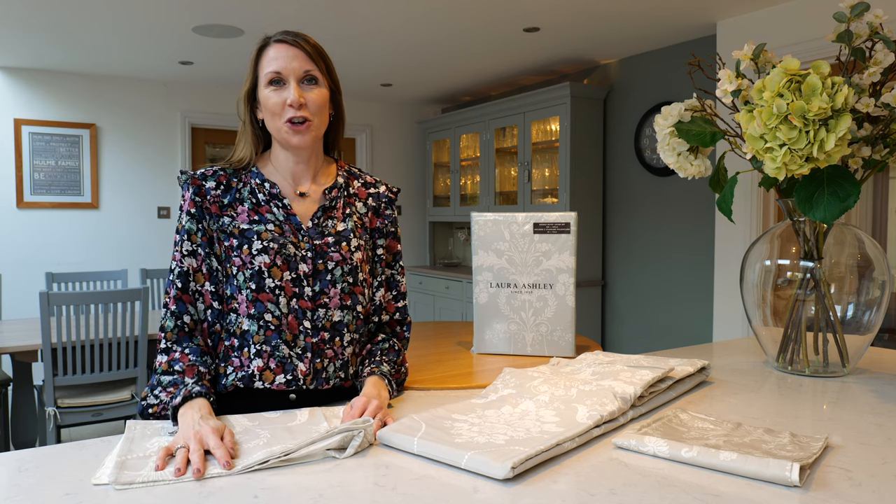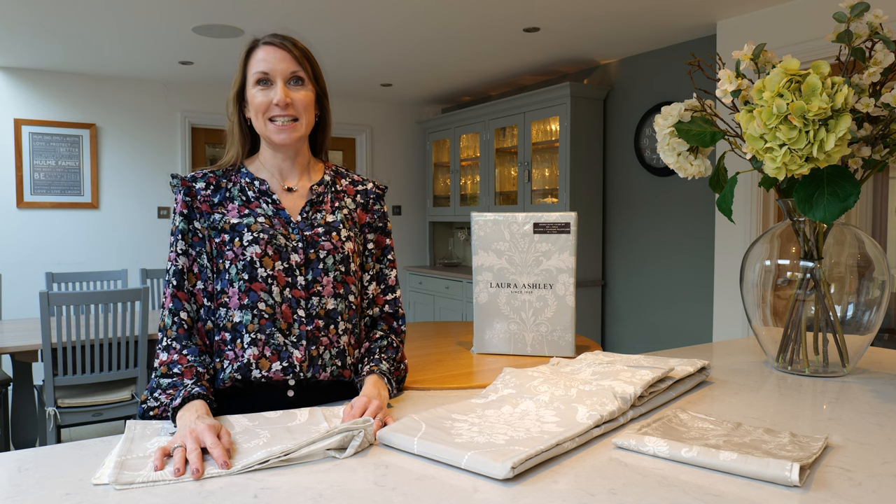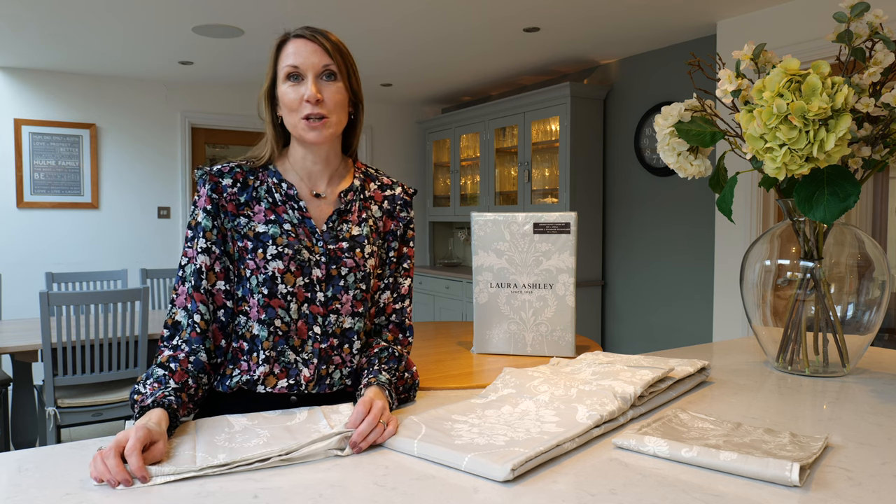Hello, I'm Debbie from thehomeofinteriors.co.uk and this short video is going to talk you through the Laura Ashley Josette bedding set. The Laura Ashley Josette design is a classic, iconic design in the Laura Ashley portfolio.